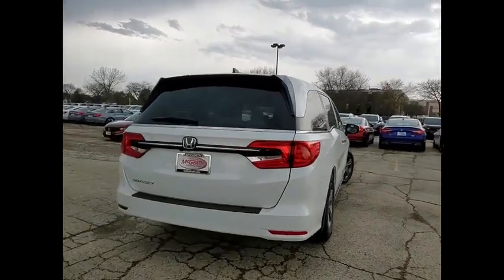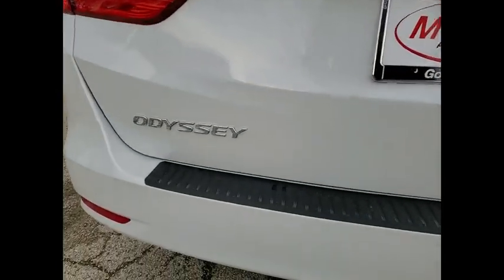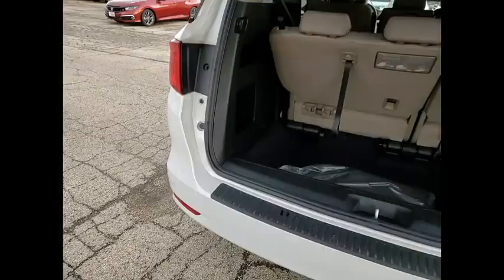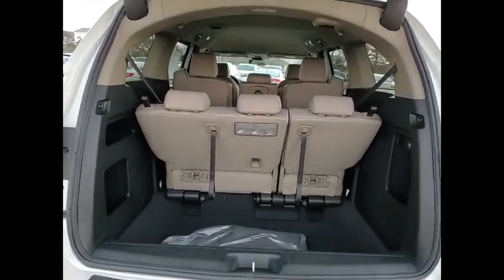Tire pressure monitor, blind spot monitor, heated mirrors, aluminum wheels, rear spoiler, remote engine start, brake assist, traction control, stability control, daytime running lights. This beauty is sure to make you the talk of the neighborhood.